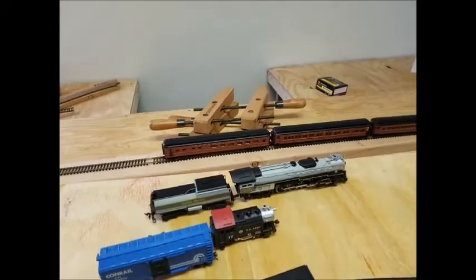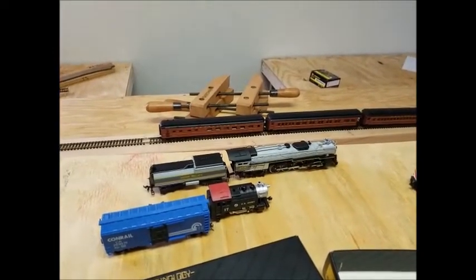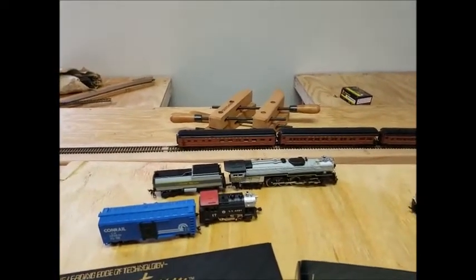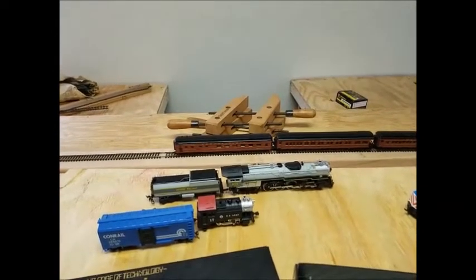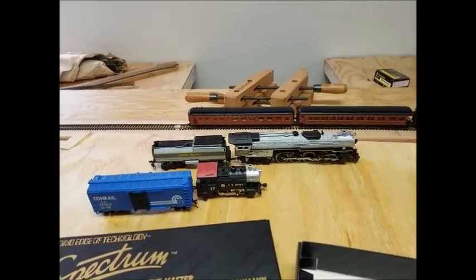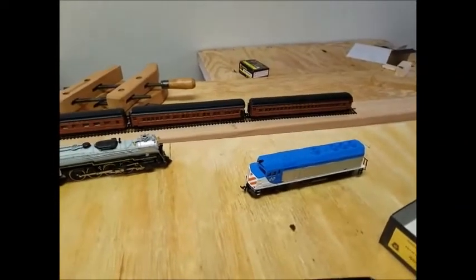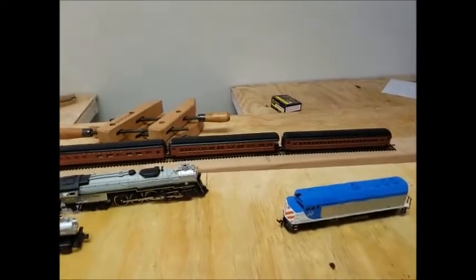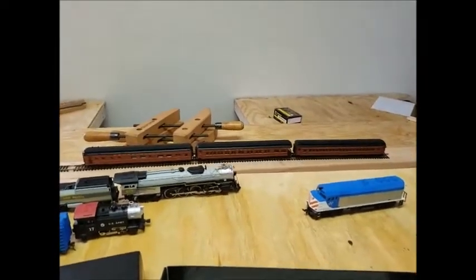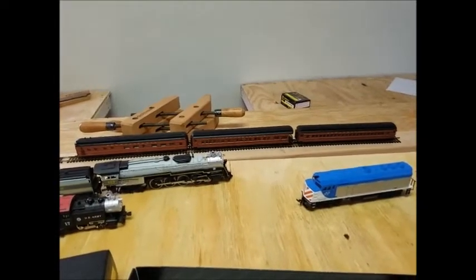The larger 4-8-4 locomotive is pretty much the largest I can run on anything with an 18-inch radius curve. It already doesn't look great and struggles a little, but it's able to traverse it. This is currently the largest steam locomotive in my inventory and I wouldn't recommend running anything larger on 18-inch radius curves. It was able to do about four percent before it really wasn't able to do anything else. The diesel locomotive was able to do much more extreme grades — over nine percent for this length of train — however I was hoping to model more steam than diesel, looking for more of the transition era.